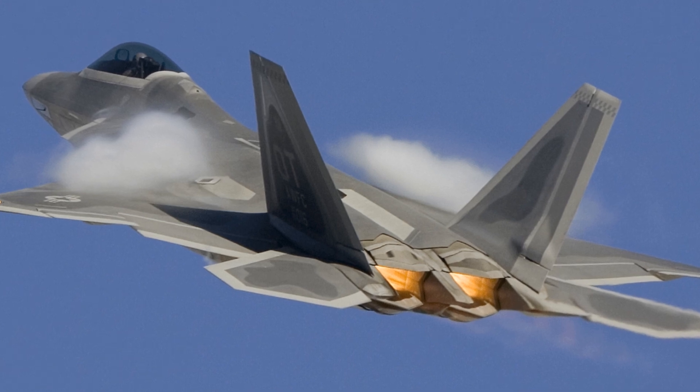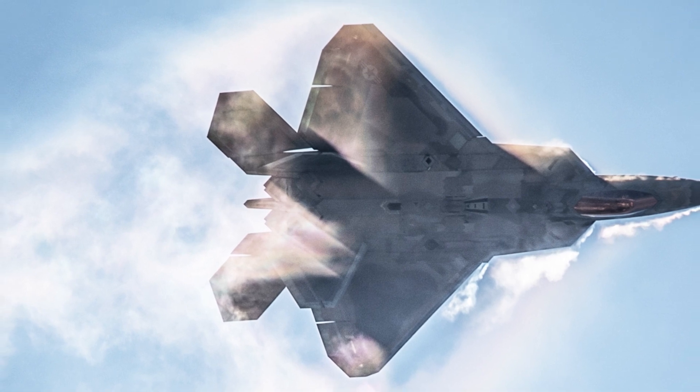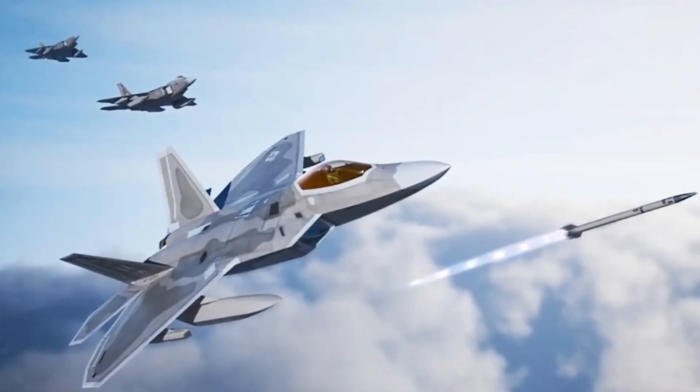This makes it incredibly difficult for enemy forces to detect. The Raptor also boasts supercruise capability, which allows it to fly at supersonic speeds without using afterburners — a feature that gives it greater range while still maintaining high speeds.